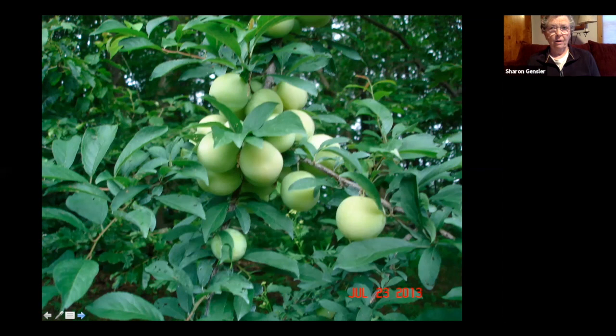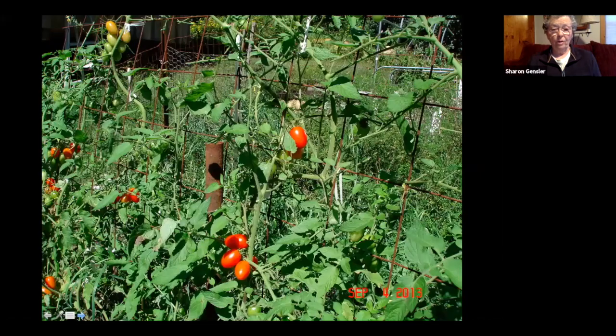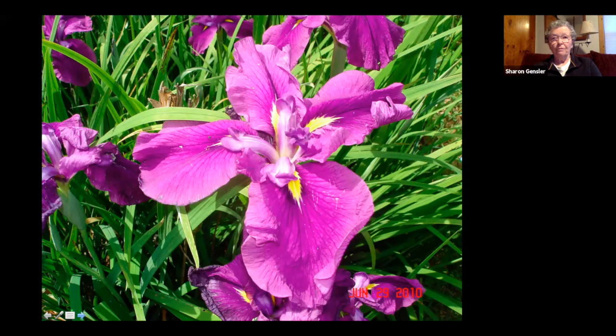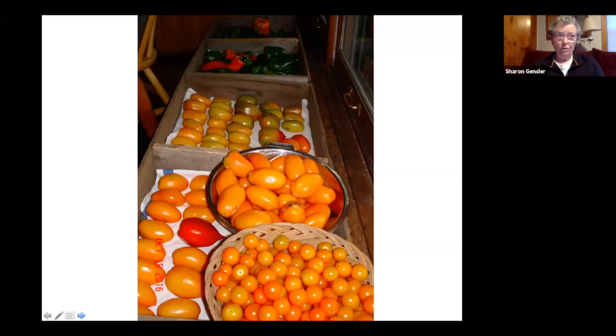Taking permaculture ideas and putting them into practice, along with readings from John Jevons on French Intensive growing — using wide beds and permanent beds without walking on them — all came together. After clearing the land, there was about a half an inch of forest duff. The permaculture concept of building soil by going up rather than going down was what I ended up applying. After years, we now have at least 10 to 12 inches of really beautiful, friable soil with abundant fruits, vegetables, and flowers.